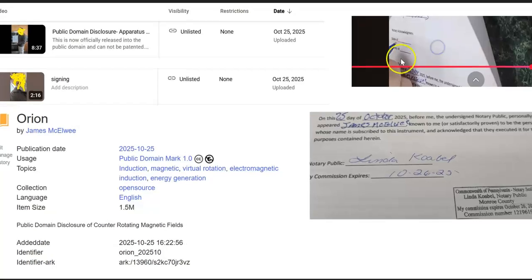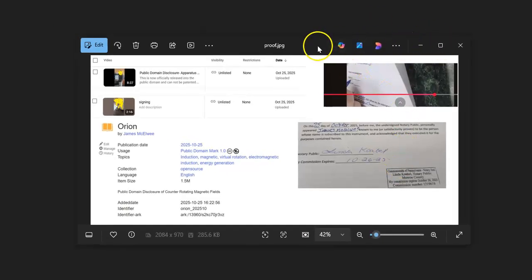I have backup copies — official YouTube uploads which are currently unlisted — of today's date, of me actually signing the notarization and recording the public disclosure, showing the signing and more information. For my personal backup, I also uploaded the official document that was signed before notarization to the public domain, over on the web archive, and that also has the date.